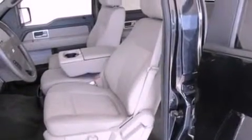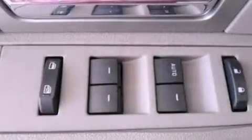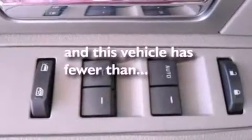The following features are also included: air conditioning, a split folding rear seat, cruise control, a CD player, running boards, a passenger side vanity mirror, an engine immobilizer theft deterrent system, an anti-lock braking system, full power accessories, and this vehicle has less than 31,000 miles.